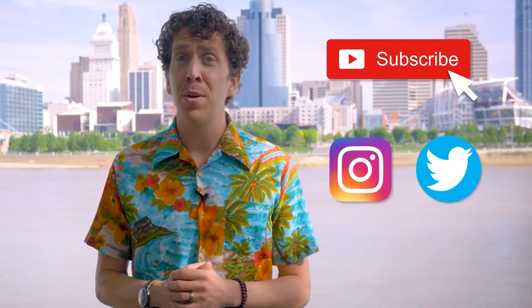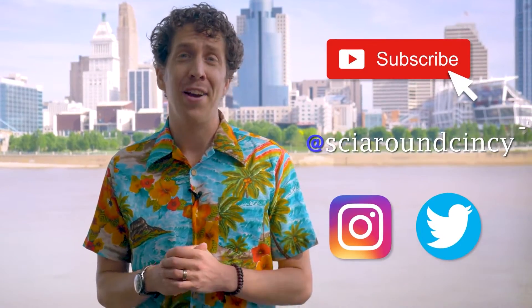Do you love science? Of course you do. Stay up to date on all things science by subscribing to our channel, and follow us on Instagram and Twitter at SciAroundCentsy.